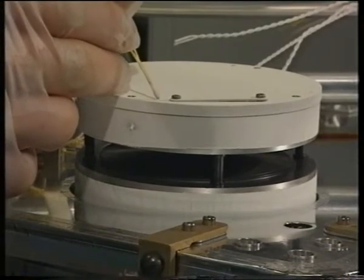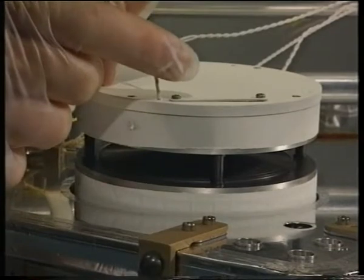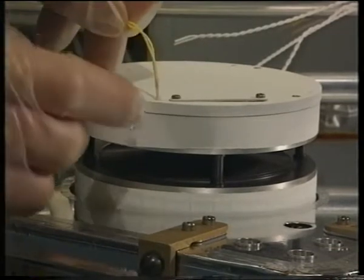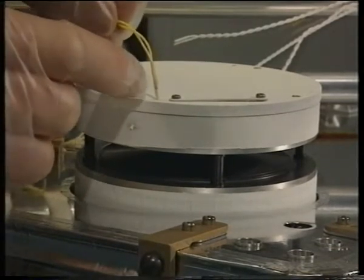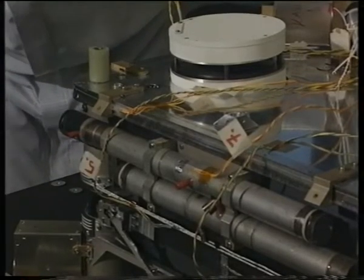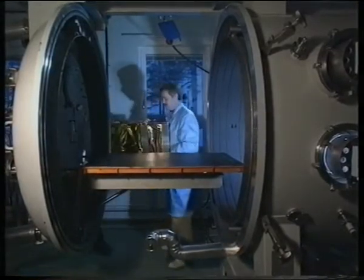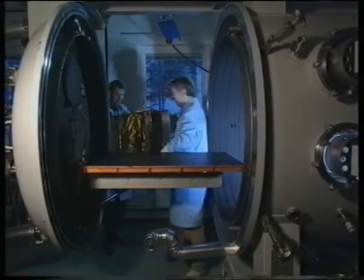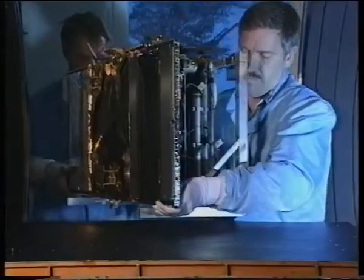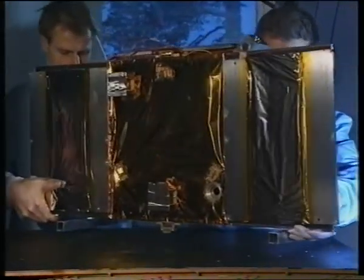Here we see one of the experiments — a completely new instrument in space, a combined ion and electron spectrometer. On the outside, there are two photometers mounted for measurement of ultraviolet light from the aurora. The bottom platform is covered with a multi-layer insulation blanket, and the side faces with black single-sheet foil in order to control the temperature of the satellite.